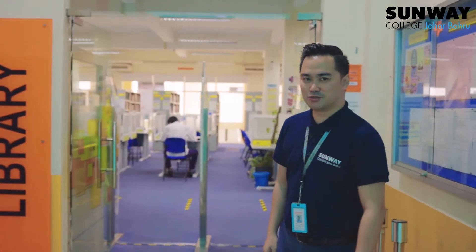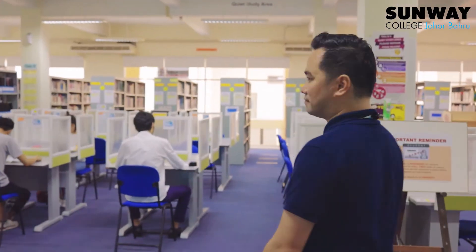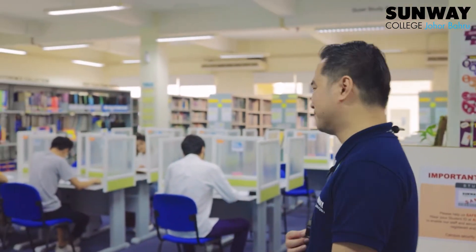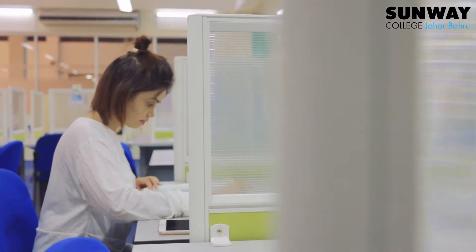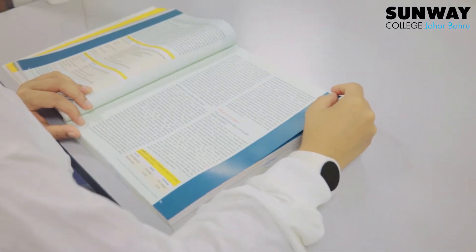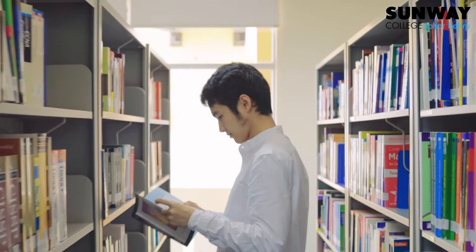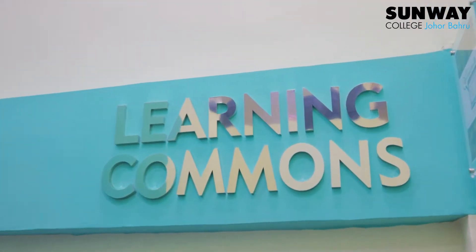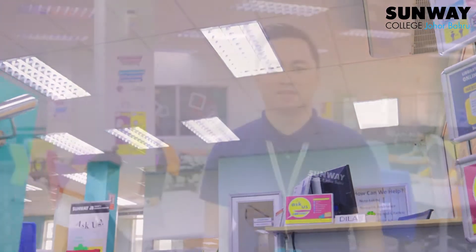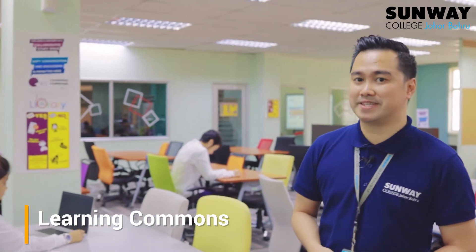The library has two floors. The ground floor is the book area and is for quiet study. The first floor is what we refer to as the learning commons and is an interactive learning space.